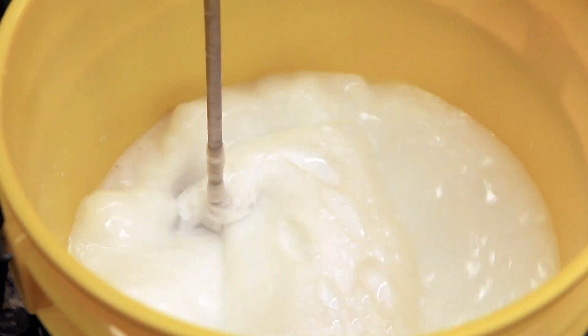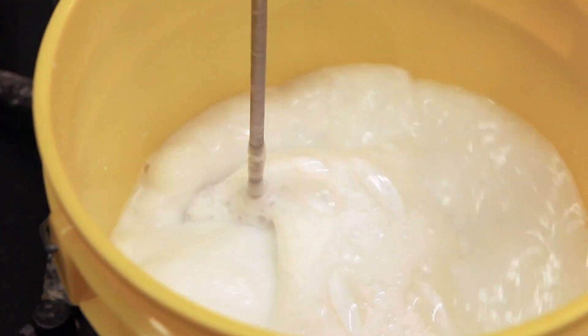The process we use employs a micro-bubble foam to position and suspend the fibers into a unique cellular structure. That structure not only has unique properties, but can actually revolutionize the products that use this material.